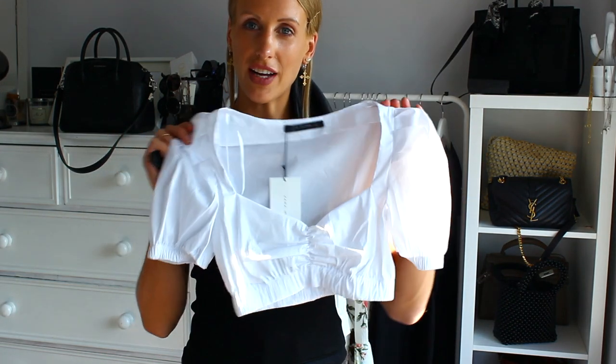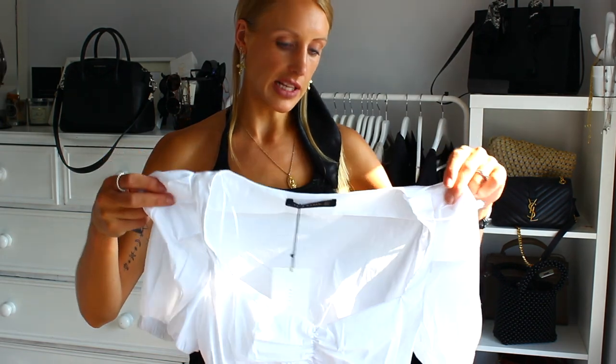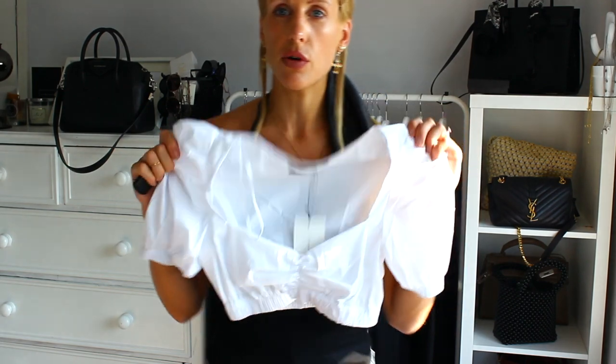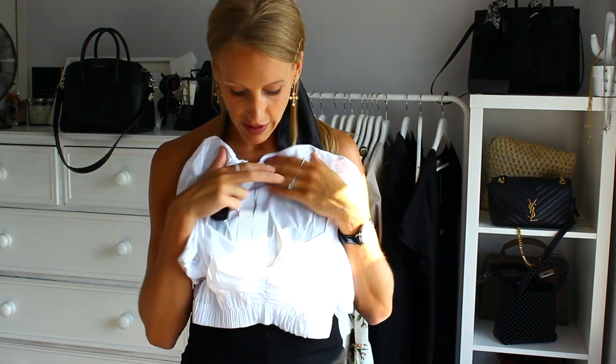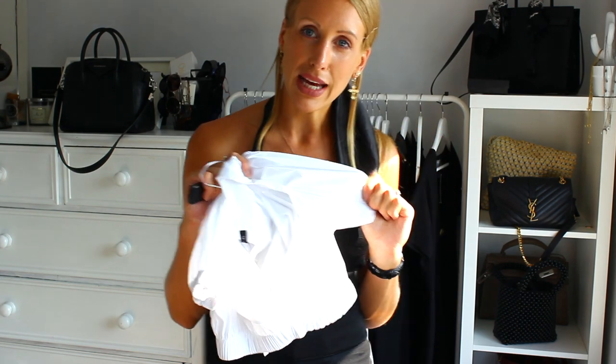One piece I sadly won't be trying on is this really cute crop top because of my recent surgery — I've had something done in that area and I can't completely pull things over my head. I ordered it in a size small and I think it would fit. I also picked up another cute little top but I'm not feeling too confident about my belly at the moment since I haven't been able to work out for a while, so I might not keep that either. Anyway, I put the bodysuit back on and I'm going to move on to trousers and skirts, styling them with this so you can see how they fit.